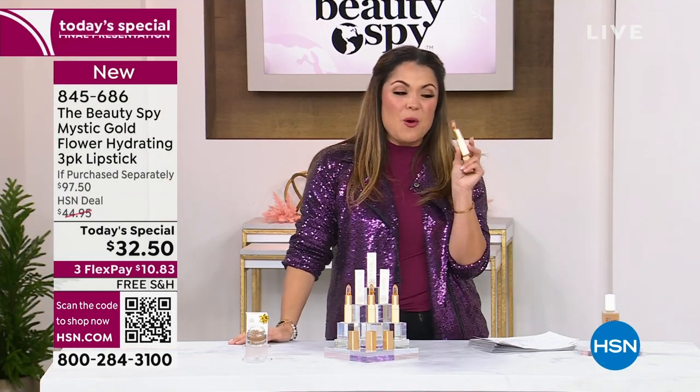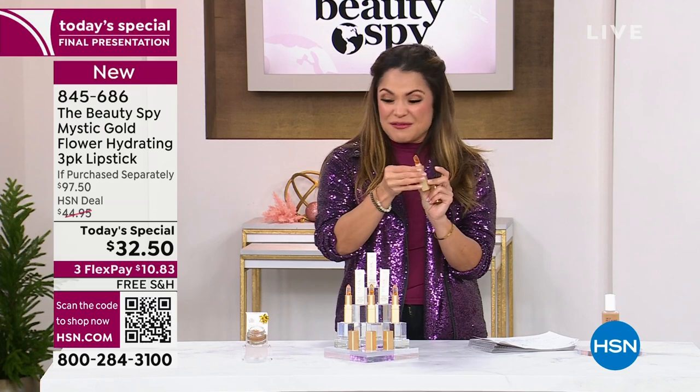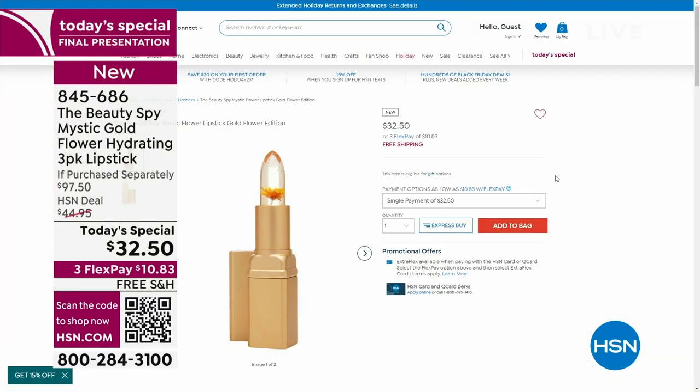I know it looks clear, but I've got it on my lips. Once you swipe it on, that beautiful color develops and you are good to go all day long. One of these is $32.50 — in fact, it's on our website right now for exactly that, with free shipping. But do not buy that.